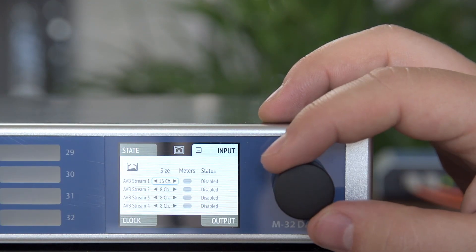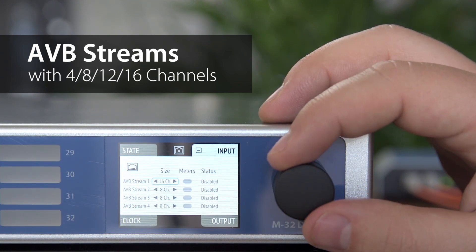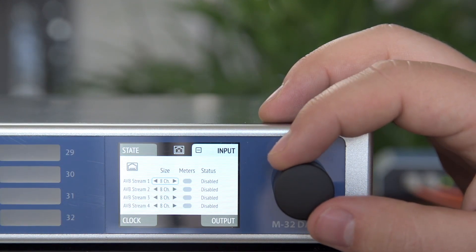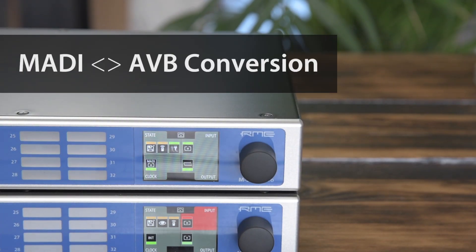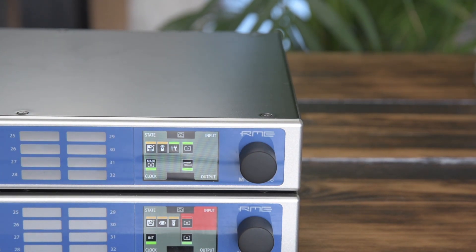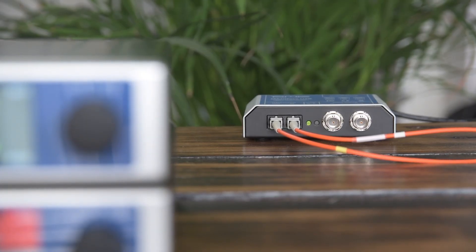Because network audio is the future, the M32 Pro Series is fully equipped with AVB technology, making it bulletproof for the upcoming years. On top of that, each unit acts as a sophisticated MADI-to-AVB converter with flexible routing options. Incorporate all your existing MADI gear into a future-proof AVB network with full RME flexibility and stability.